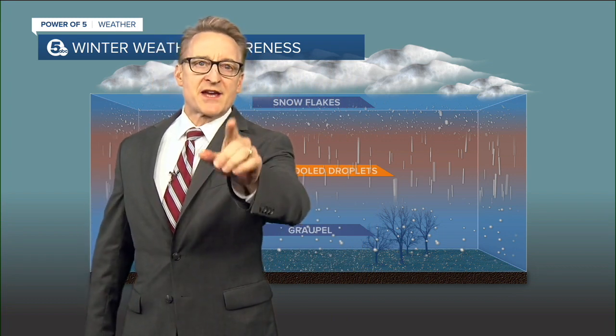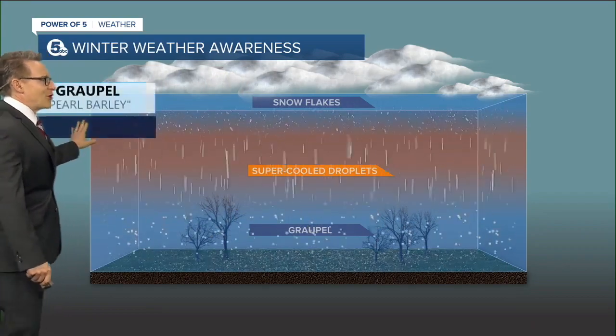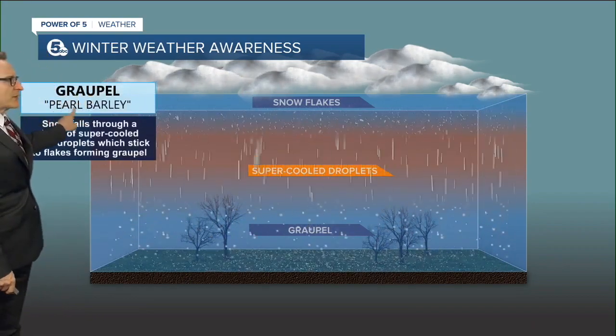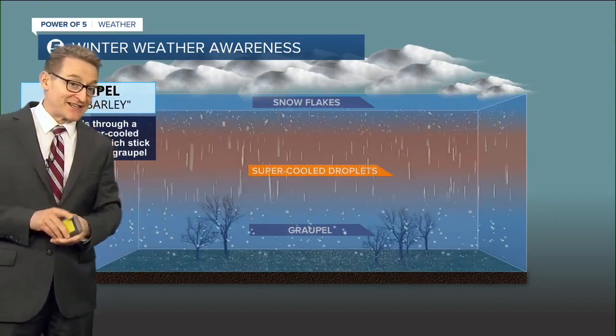All right, class, listen up. Today's winter weather awareness lesson is graupel. Graupel is a German word meaning pearl barley — that gives you a little idea of what that looks like.